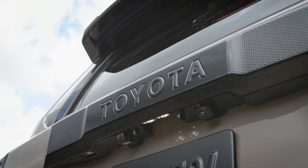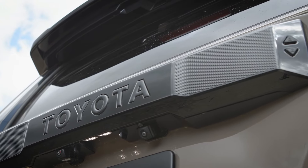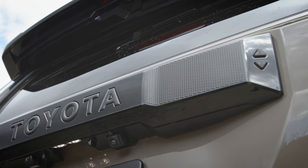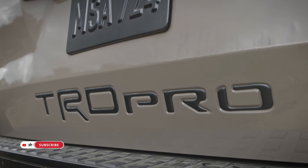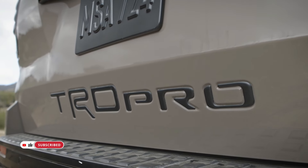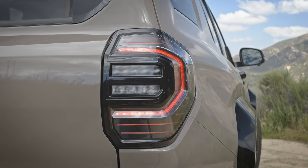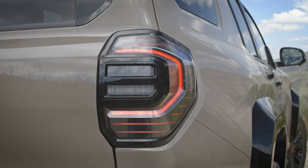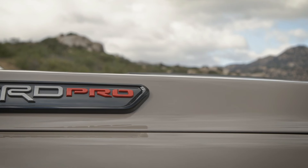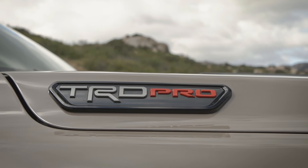Boasting a bold and aggressive exterior design, the 4Runner TRD Pro commands attention on and off the road. From its imposing stance to its rugged styling cues, every aspect of the vehicle is meticulously crafted to exude off-road prowess. Features such as the heritage-inspired grille with bronze Toyota lettering and integrated LED light bar showcase the TRD Pro's adventurous spirit, while functional elements like rock rails and high-strength steel skid plates reinforce its capability and durability.